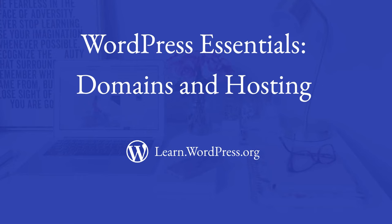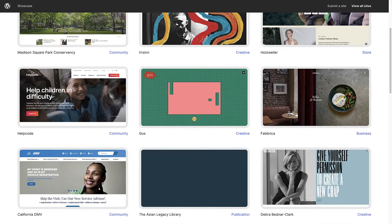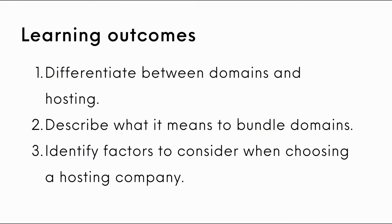Hi and welcome to Learn WordPress. In this tutorial we'll be discussing an essential aspect of setting up your website: choosing the right website domain and hosting provider. The learning outcomes for this lesson are to differentiate between domains and hosting, describe what it means to bundle domains, and identify factors to consider when choosing a hosting company.